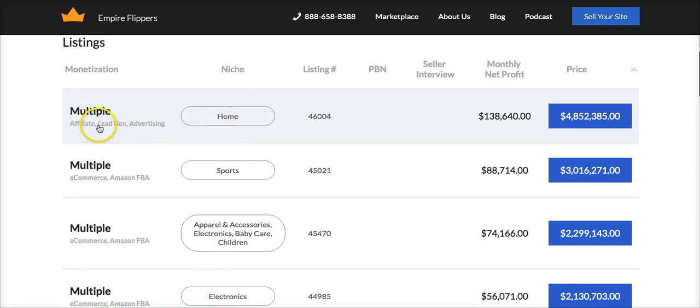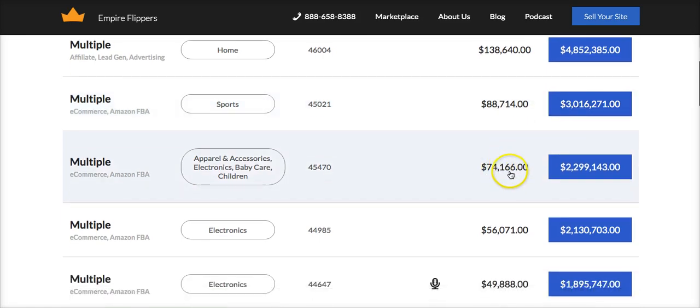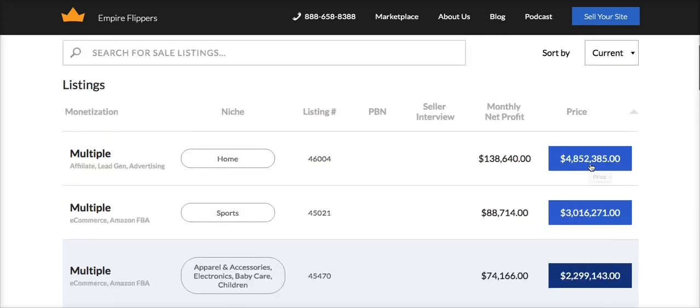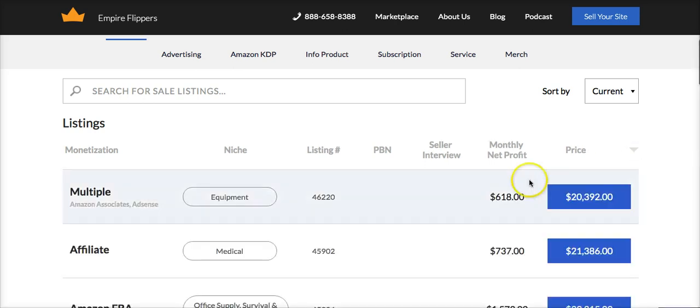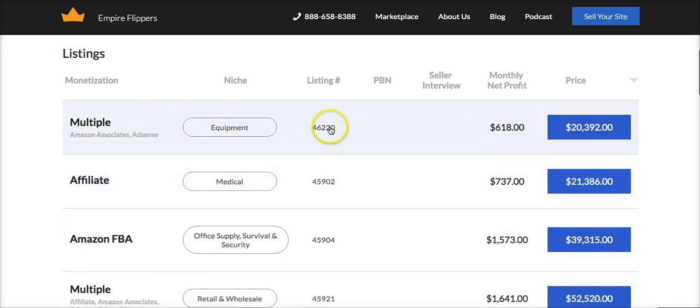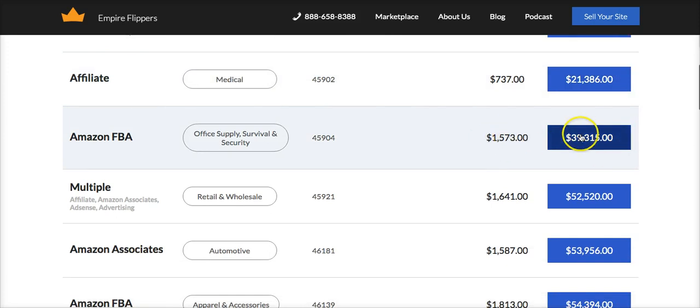This website here is an affiliate lead generation website. It generates $138,000 a month and it's for sale for $4.8 million. This one is bringing in $88,000 a month and is for sale for $3 million. This one bringing in $74,000 a month is for sale for $2.2 million. And if you sort here by price, you can see this website is only bringing in $618 a month and it's for sale for $20,000. This one is not even bringing in $1,000 a month and it's for sale for $21,000. This one is over $1,000 a month and you're at $40,000.